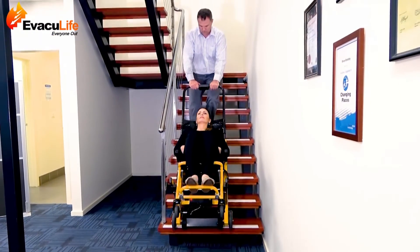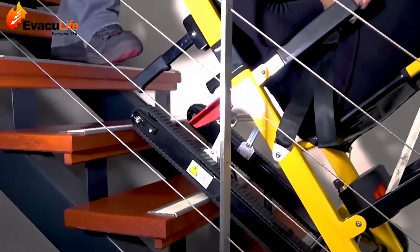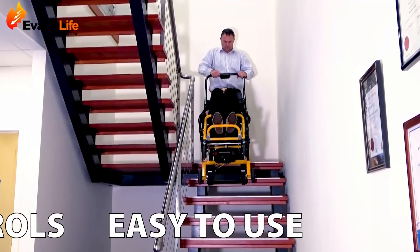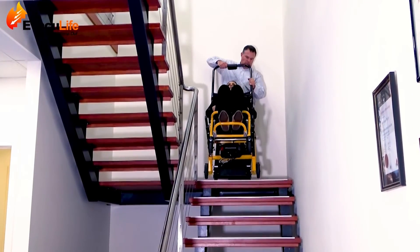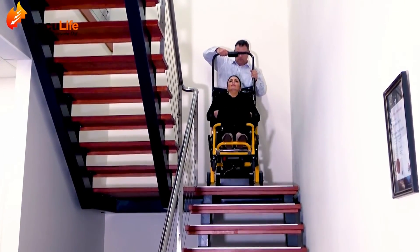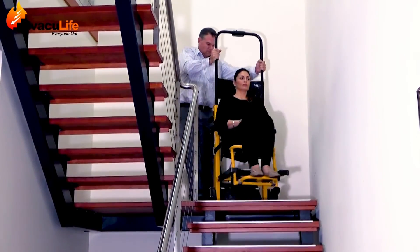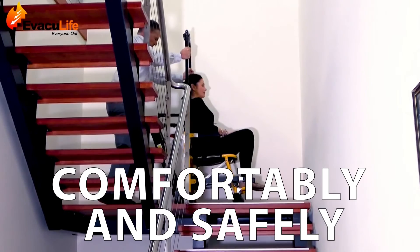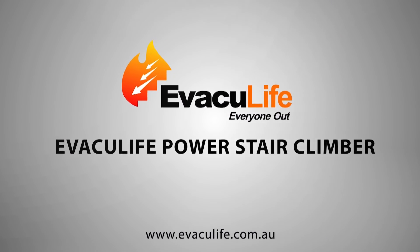The Evaculife Power is easy to operate for climbing or descending stairs with intuitive, easy to use push-button controls. It's the ultimate powered backup solution for vertical transportation or medical emergency. With one push of a button you can transport individuals comfortably and safely. For further enquiries, please contact Evaculife.